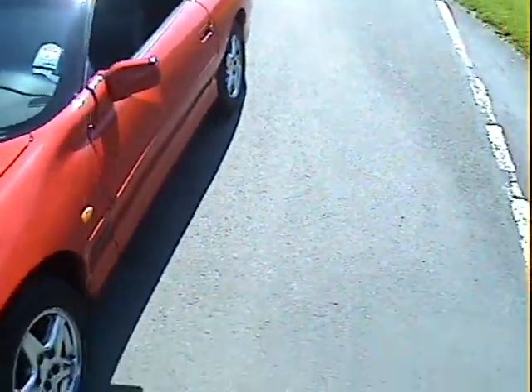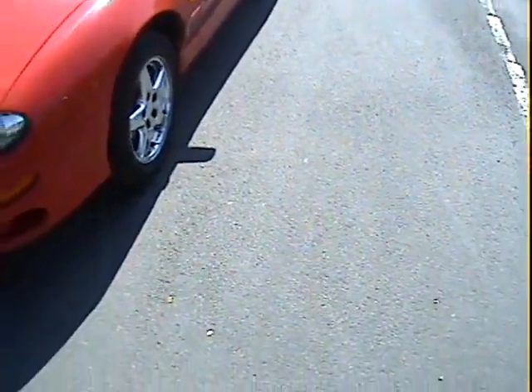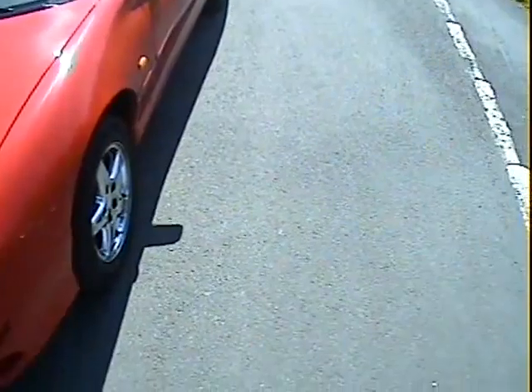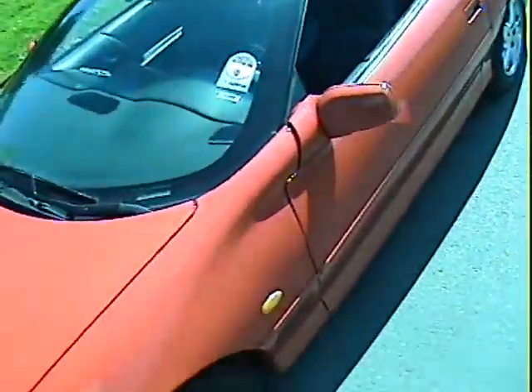Looking down the near side it's perfectly straight — not a parking dink or a scuff to be seen. I know this one's been garaged all its life because I know where it's been, as we got it from the original owner.